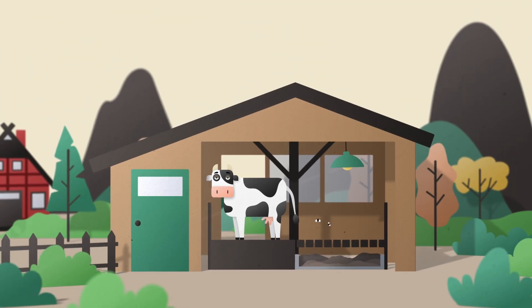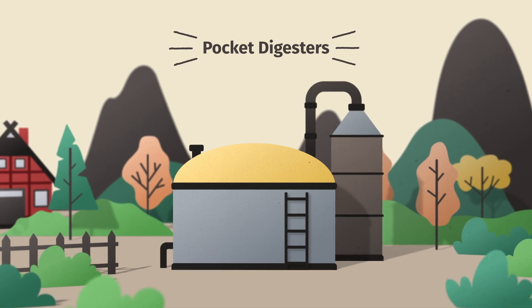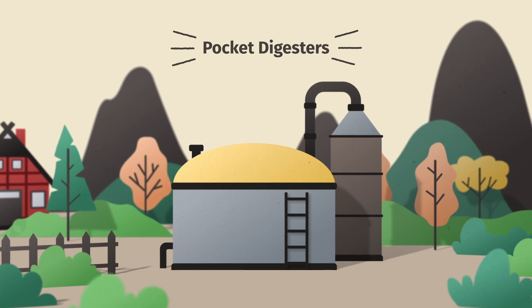But there's a sustainable solution: pocket digesters. Pocket digesters convert on-farm biomass, such as manure, into biogas.